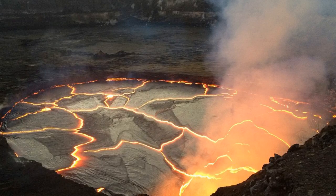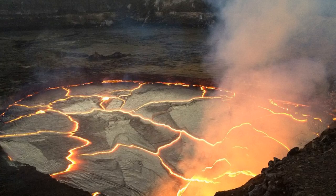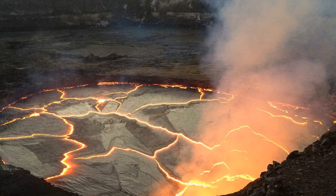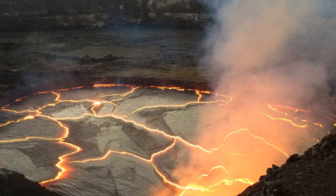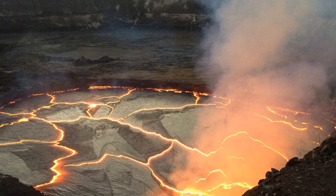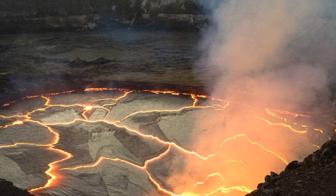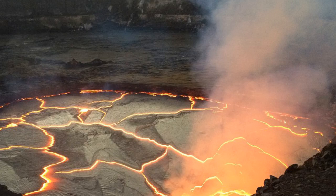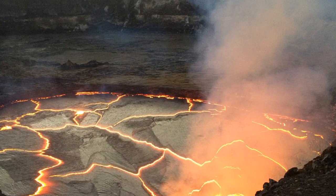Visitors to Hawaii's Kilauea volcano are being treated to dramatic views of a lake of lava bubbling and splattering at its summit after it rose to one of its highest levels in 42 years. The lava lake in the crater at the summit is unusually high and has risen to within 16 feet of the rim that contains it.